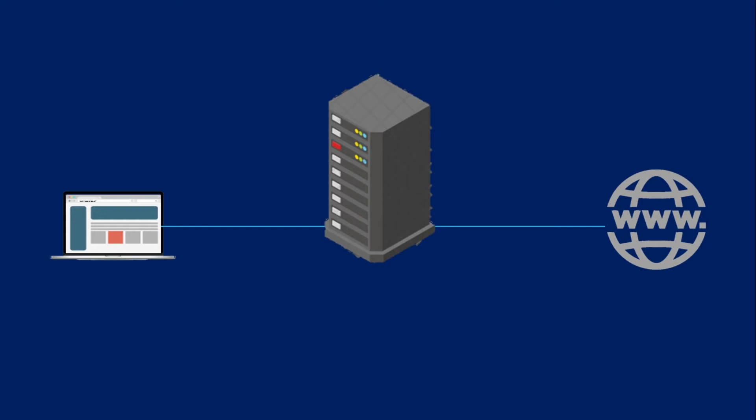Proxy servers act as a firewall and web filter, provide shared network connections, and cache data to speed up common requests. A good proxy server keeps users and the internal network protected from the bad stuff that lives out in the wild internet. Lastly, proxy servers can provide a high level of privacy.